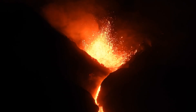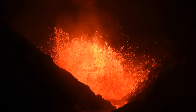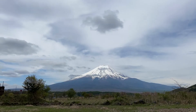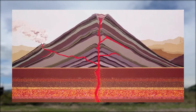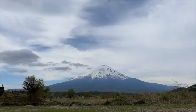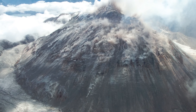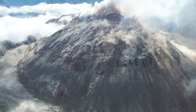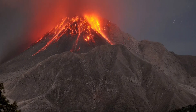On the other hand, stratovolcanoes have steep sides which are formed by slower-moving lava eruptions, like Mount Fuji. Over time, many eruptions create layers of rock which form either a wider or taller cone shape depending on how thick the lava is. If the lava is really thick, it can form a special type of volcano called a lava dome. When the lava erupts, it flows so slowly that it can't move out of the way and just gets stuck on top of the volcano — which sounds kind of silly, but they do end up looking pretty cool, like the Soufrière Hills volcano on the island of Montserrat.